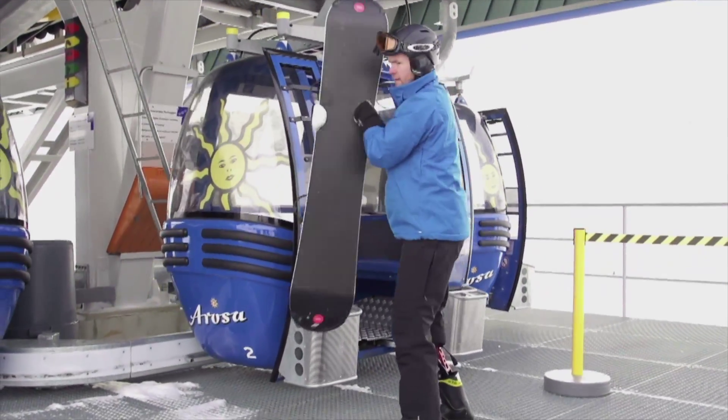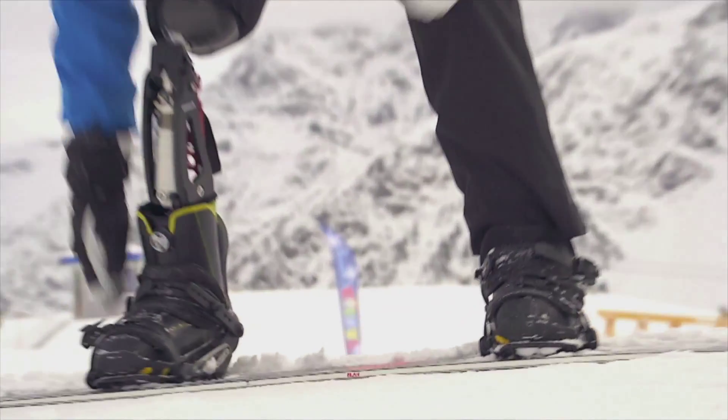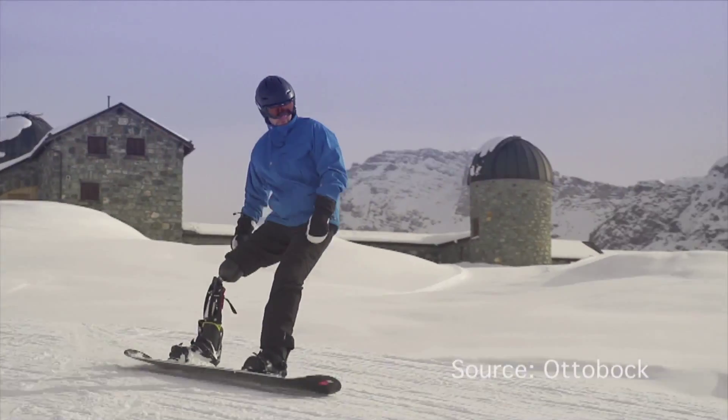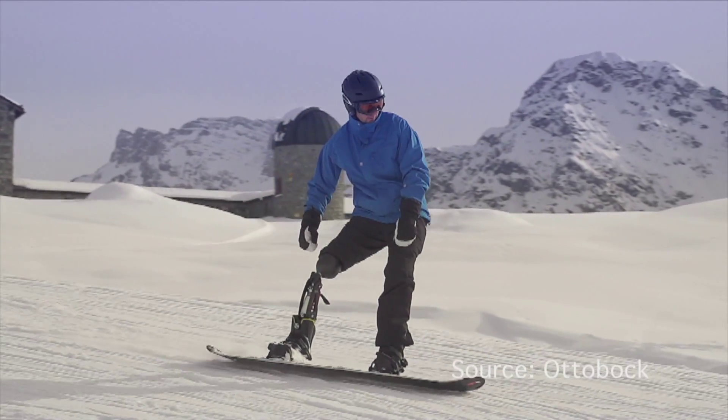Even today these images are not a normal sight. Skiing and snowboarding on actually only one leg, thanks to constantly further developed sophisticated high technology.